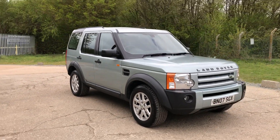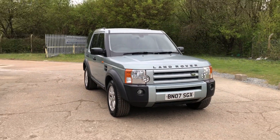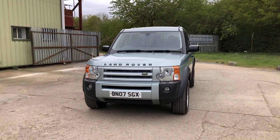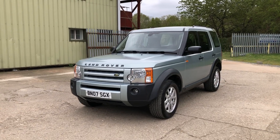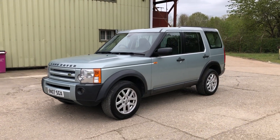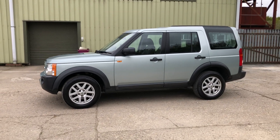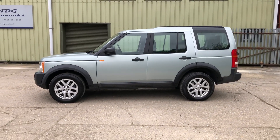Hello and welcome to ADG Sevenoaks, where we're very pleased to offer this Land Rover Discovery 3. It's the SX model, 2007 on an 07 plate, automatic transmission, 163,000 miles, finished in metallic grey.